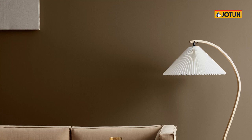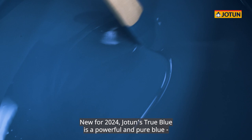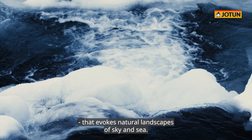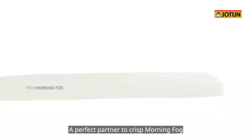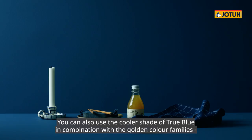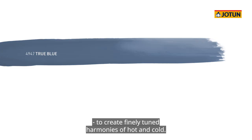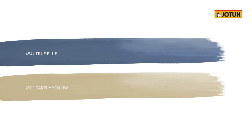Another way to use contrast as a tool is to introduce a pop of color through otherwise neutral spaces. New for 2024, Jotun's True Blue is a powerful and pure blue that evokes natural landscapes of sky and sea. A perfect partner to crisp morning fog, it demonstrates how with bold colors, a little can go a long way. You can also use the cooler shade of True Blue in combination with the golden color families to create finely tuned harmonies of hot and cold.